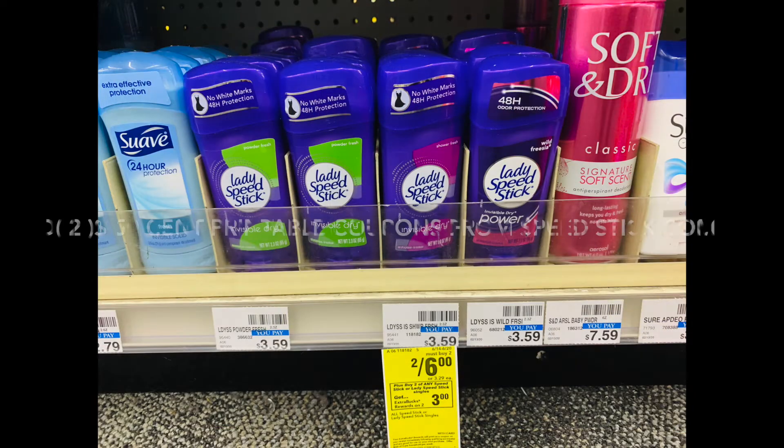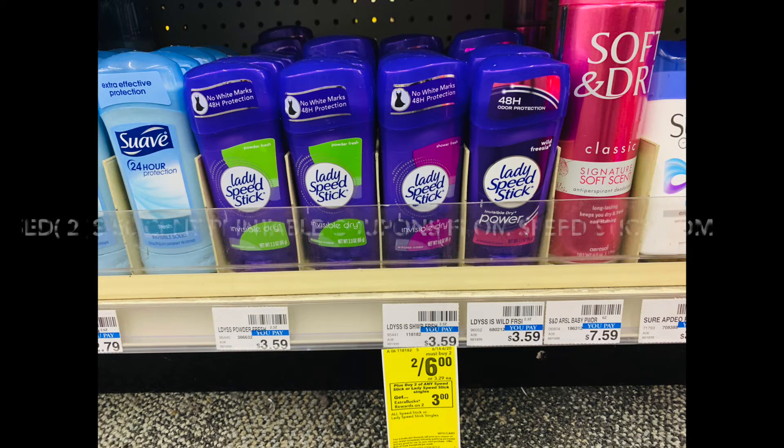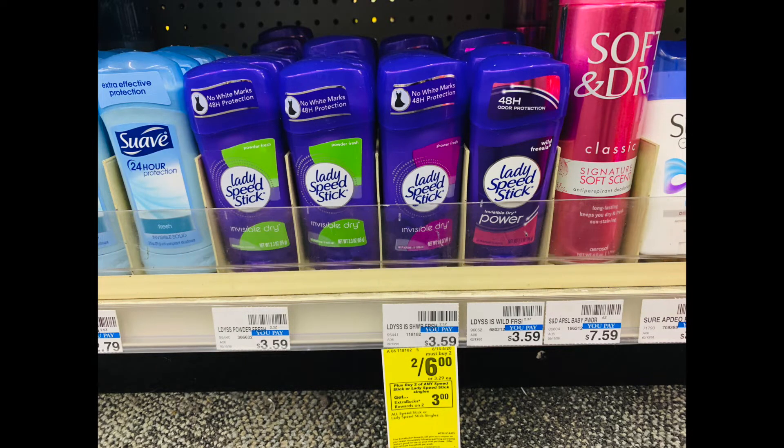Next we're going to do Speed Stick, on sale for two for $6. You buy two and get back a $3 Extra Care Buck. I have two printable $0.50 coupons from speedstick.com along with a $1 off two Speed Stick CRT, bringing these down to $4.